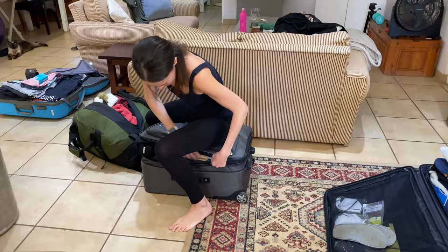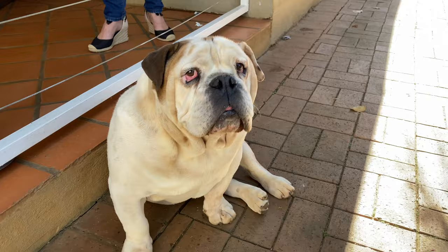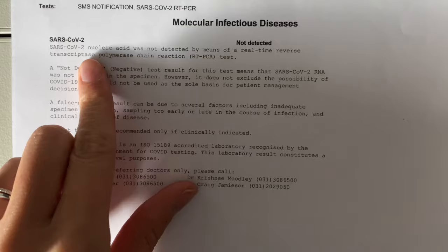We finished packing up our life into a few bags, said a very sad goodbye to the family pets, and then some more sad goodbyes before heading on our way. We got our COVID test results back at 3 a.m. this morning, so here we go.